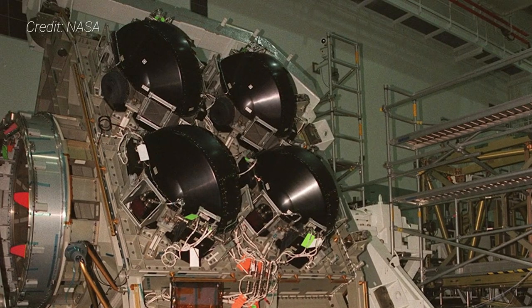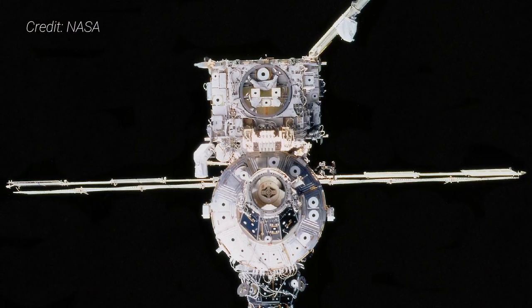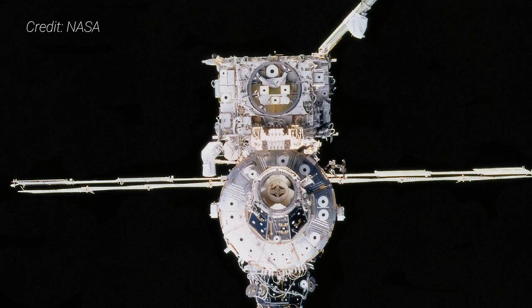In space, it's important to have the right attitude. No, I don't mean the mental state, although that is critical too. By attitude, I mean spacecraft orientation. Often that's done by using thrusters on a spacecraft, but for large long-term vehicles, something more sustainable is needed: control moment gyroscopes. The International Space Station has four of these, and they are all on one of the most critical components of the outpost, the Z-1 truss.